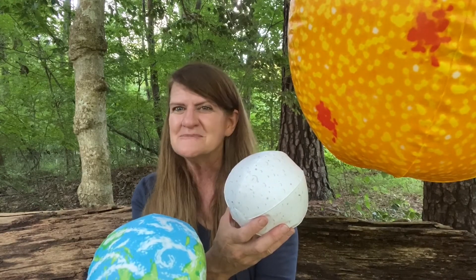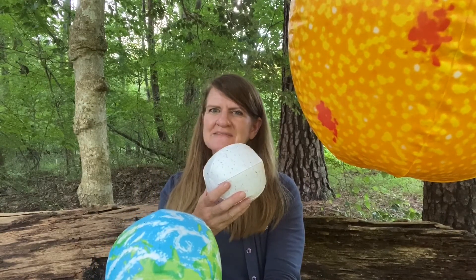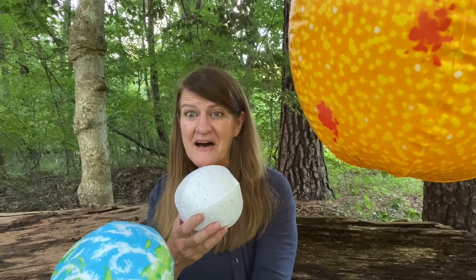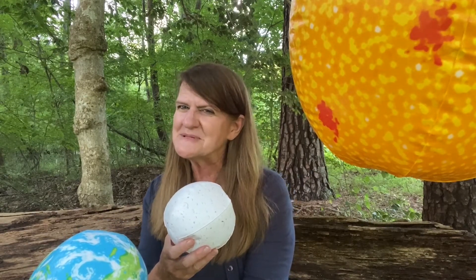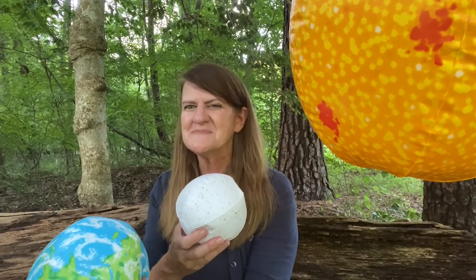But the moon doesn't stay still. It orbits, or travels, around the earth. And as it does, slowly we begin to see some of the reflected light of the moon. First, we see a crescent moon — it's shaped like a banana or a sideways smile. And then, as the moon moves, we see a quarter moon. That's a half-circle moon.